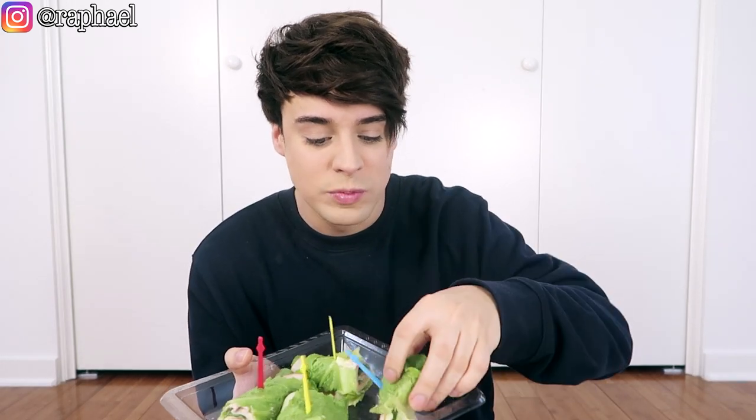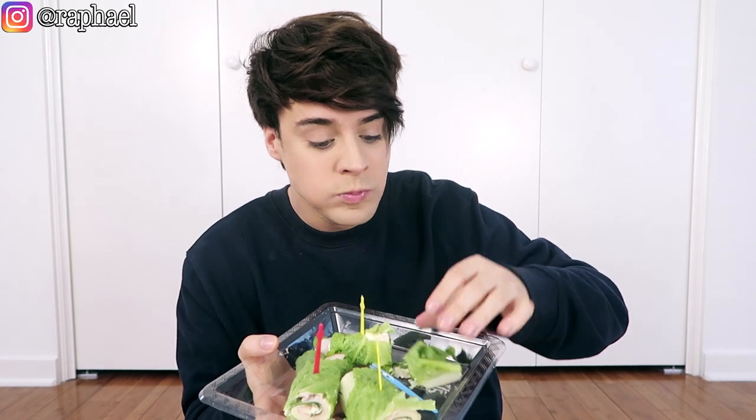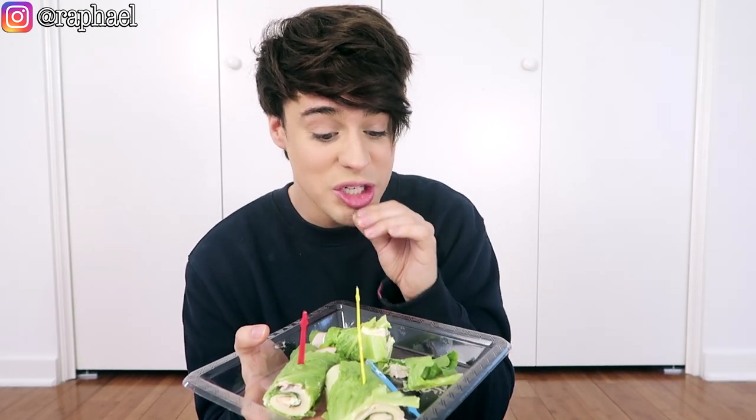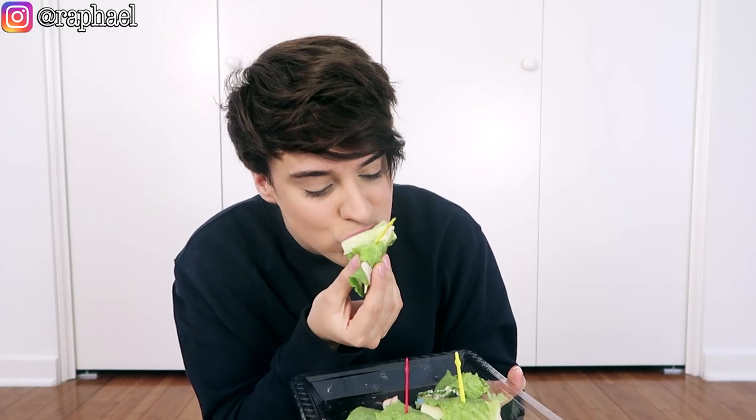Oh my god, this doesn't even taste like lettuce anymore — it just tastes like mayo. Not very easy to eat. Being completely honest guys, this got so much mayo that I actually can't taste the lettuce. This is not as healthy, it does not taste like vegetables, and I love every second of it. It's too much mayo. I actually love that. I feel like this is the only time on my channel that I'm very pleased with all three recipes in one of these cookbook review series.